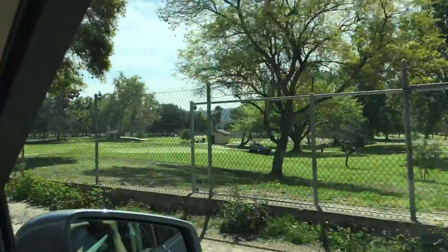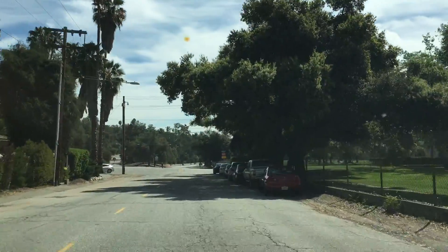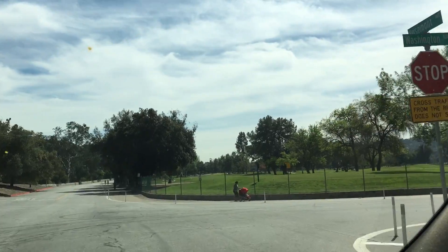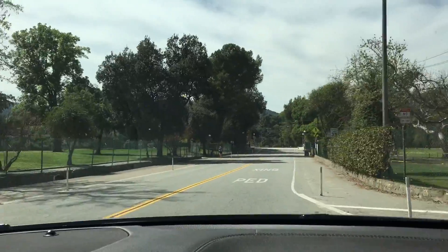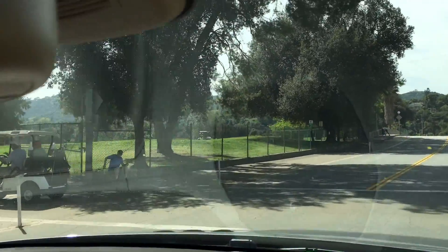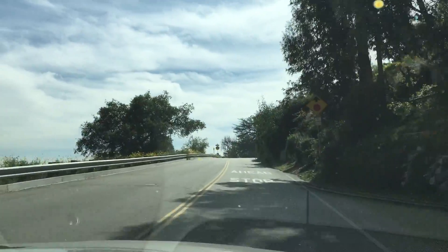Now we're driving through the famous Rose Bowl area, also home to the renowned Rose Bowl Stadium where various concerts and football games have taken place. We are driving through the Brookside Golf Club and Country Club, right through the golf course. This area is also very popular for athletes and families alike — you can find people taking strolls in the evenings and exercising all day long. We are now driving up to the Linda Vista area for our next property.